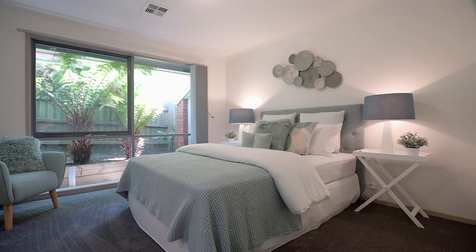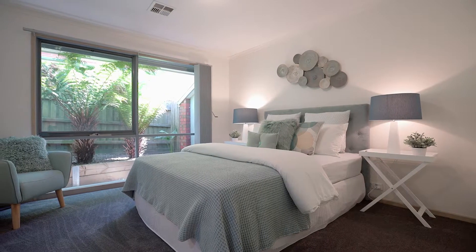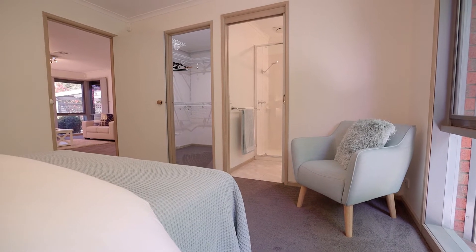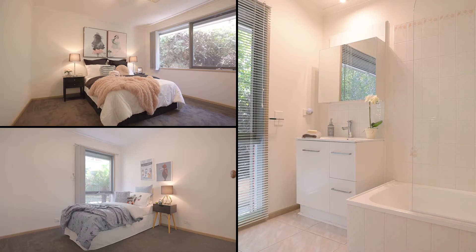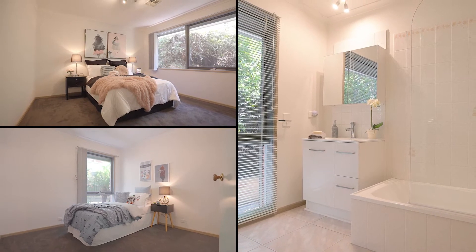Accommodation in this home offers a total of three bedrooms. The master bedroom offers a walk-in robe and beautiful ensuite. The further two bedrooms offer built-in robes and share a central bathroom with separate toilet.